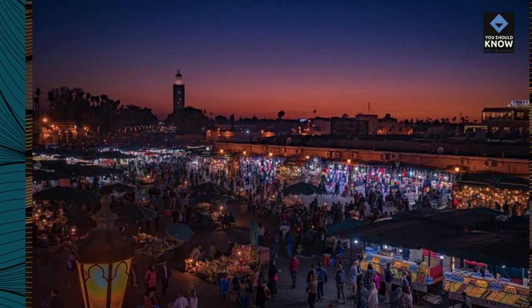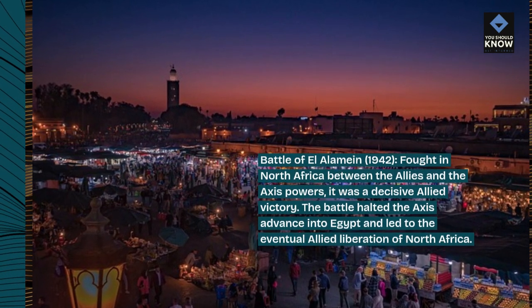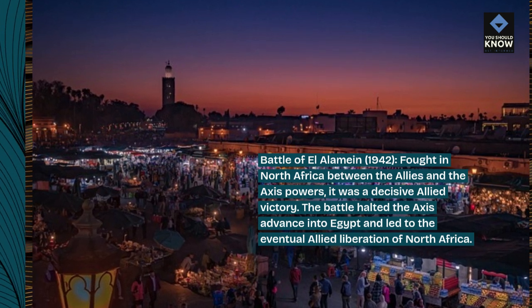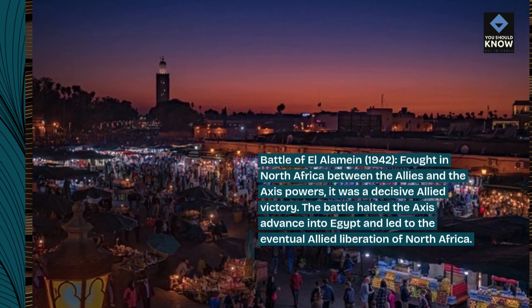Battle of El Alamein, 1942, fought in North Africa between the Allies and the Axis Powers. It was a decisive Allied victory. The battle halted the Axis advance into Egypt and led to the eventual Allied liberation of North Africa.